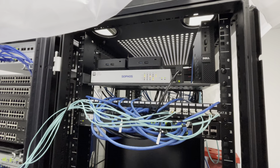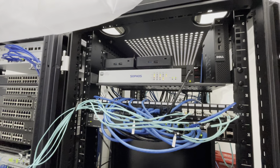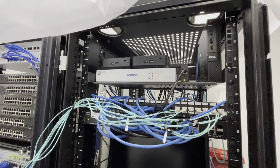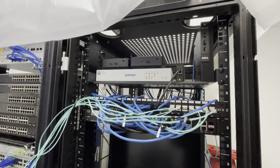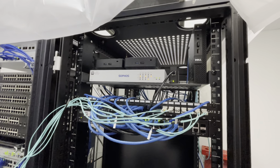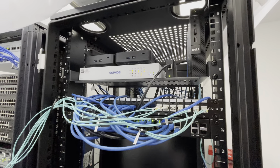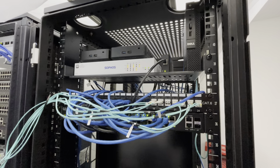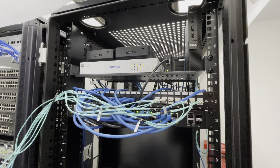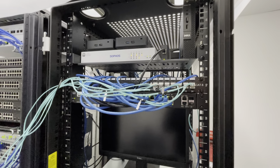Then we have the Sophos firewall right there — that's an SG125 running Sophos UTM-9. We're in the middle of phasing that out and going to PFSense because Sophos is discontinuing UTM-9. I don't like their new offering, the XG next generation firewall, so we're going to go with PFSense. Seems a lot more scalable and doesn't cost anything.